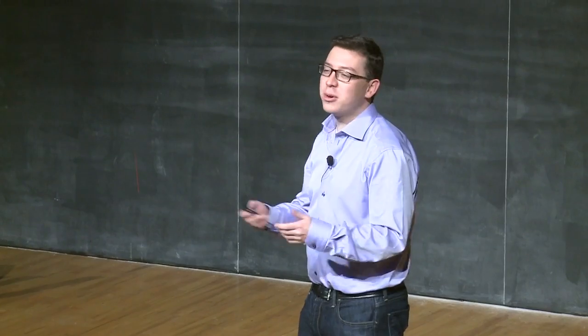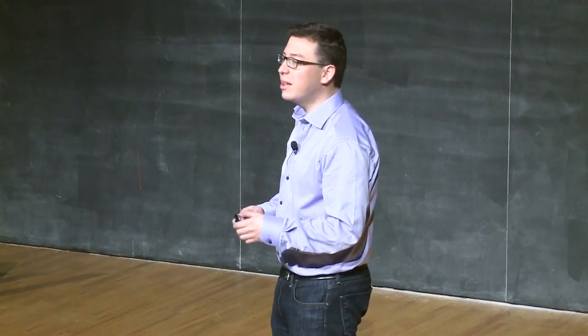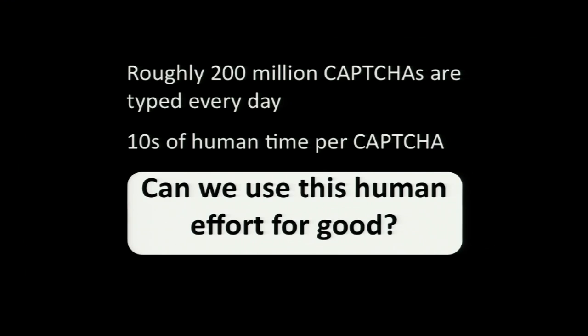We can't just get rid of CAPTCHAs because the security of the web depends on them. But is there any way we can use this effort for something good for humanity? While you're typing a CAPTCHA, during those ten seconds, your brain is doing something amazing — something that computers cannot yet do. So can we get you to do useful work for those ten seconds? There's some humongous problem that we cannot yet get computers to solve, but that we can split into tiny ten-second chunks such that each time somebody solves a CAPTCHA, they solve a little bit of this problem.